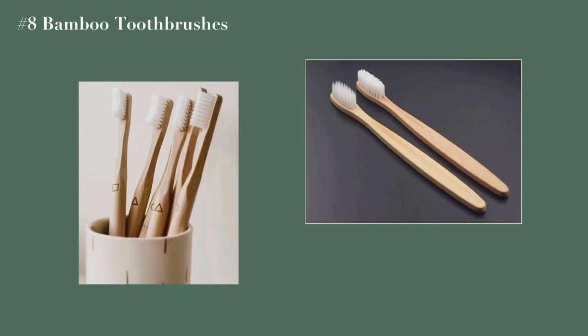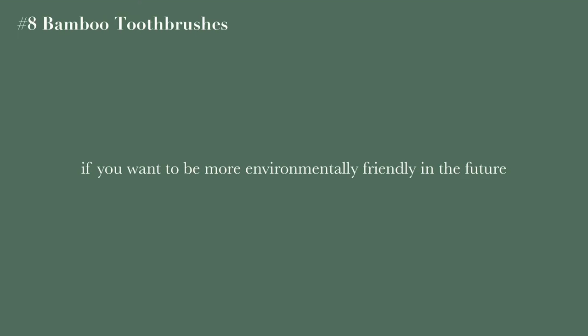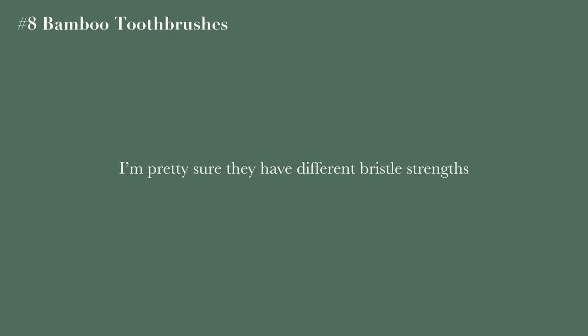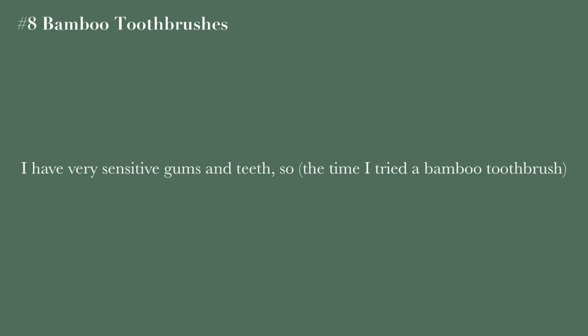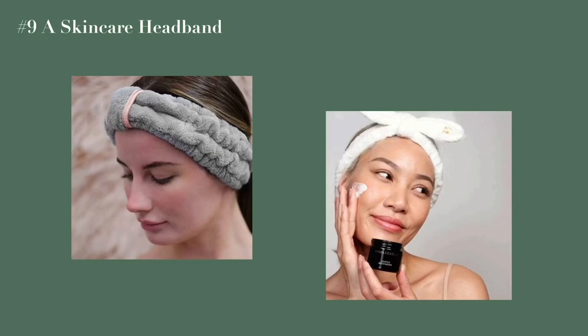A bamboo toothbrush would be a great thing to ask for if you're wanting to be more environmentally friendly. They are a little more expensive than normal toothbrushes, but most environmentally friendly things are. They also come in different bristle strengths — I have sensitive gums so I always go with the softest one, but you can choose whichever suits you.